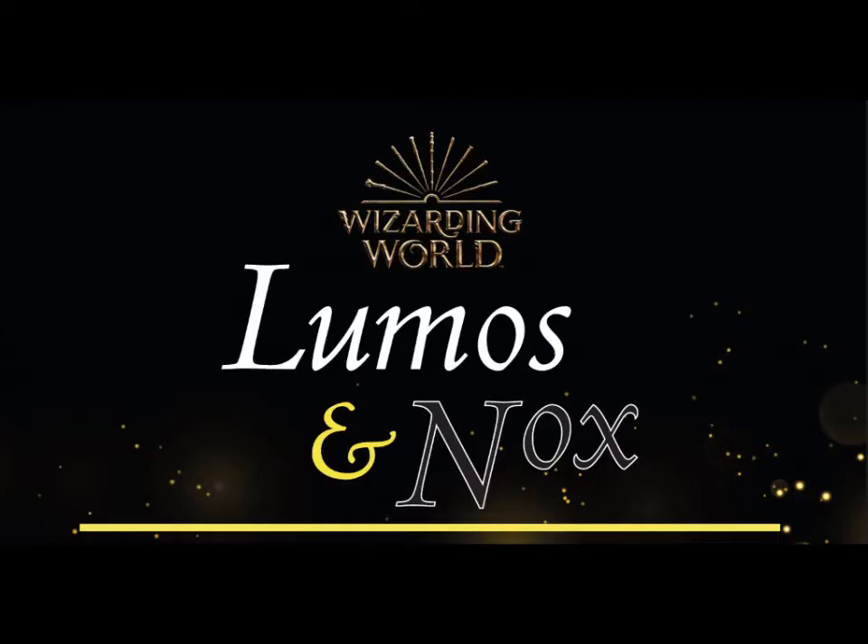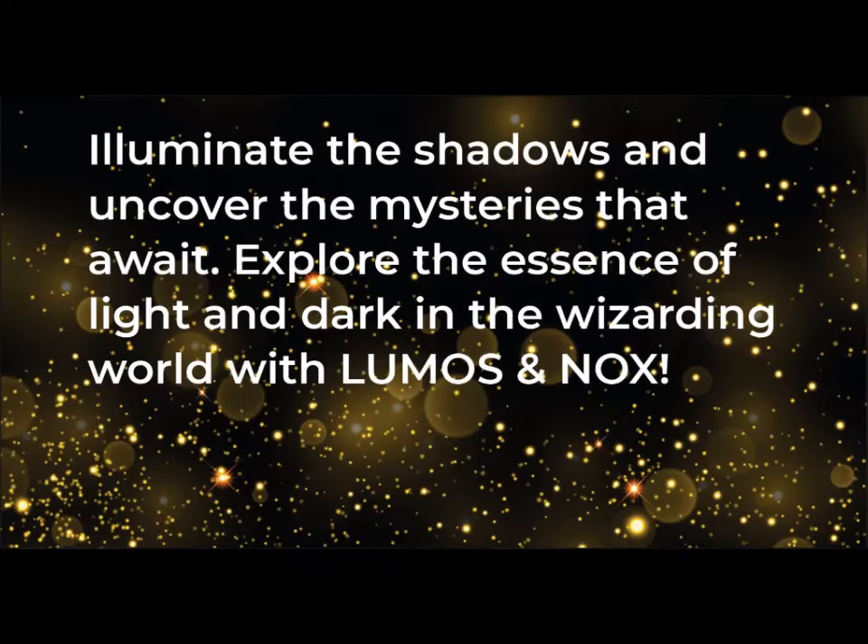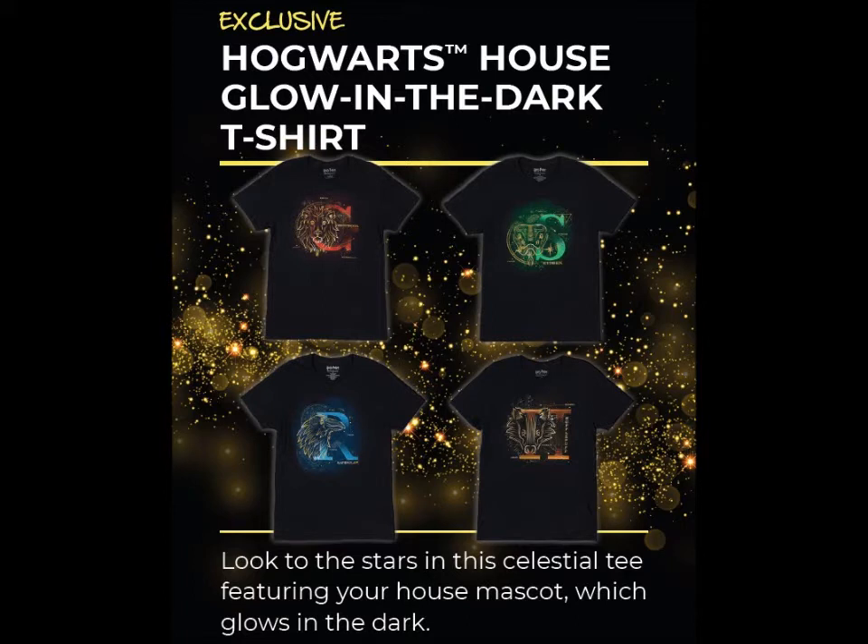So that's it — that's everything. Thank you for watching. Like and subscribe for more, and don't forget notifications. Now reading off the digital cheat sheet: this is the Lumos and Nox box. It says, 'Illuminate the shadows and uncover the mysteries that await. Explore the essence of light and dark in the wizarding world with Lumos and Nox.' An exclusive Hogwarts house glow-in-the-dark t-shirt. Oh, it's glow in the dark — I didn't know that! Awesome. It's your house, so it's a Slytherin one. It says 'look to the stars in this celestial tee featuring your house mascot which glows in the dark.' Maybe that's why it looked kind of gold-y when I was filming.